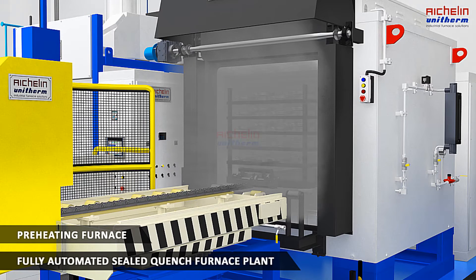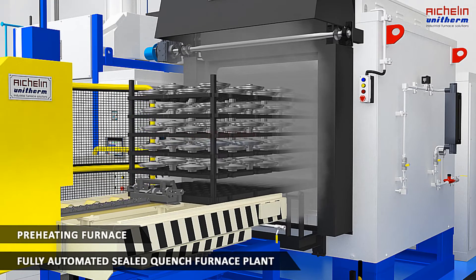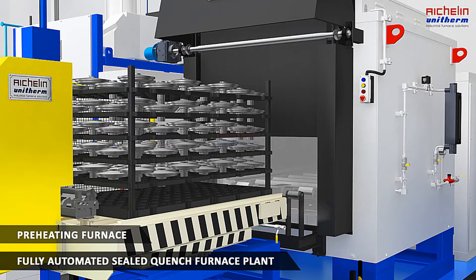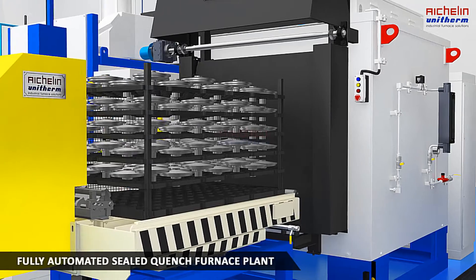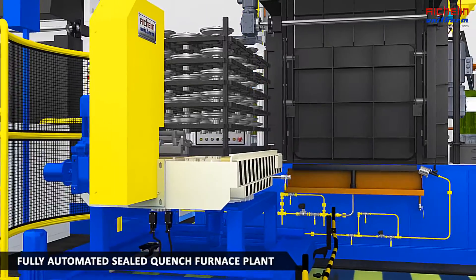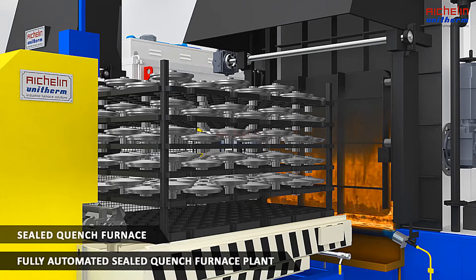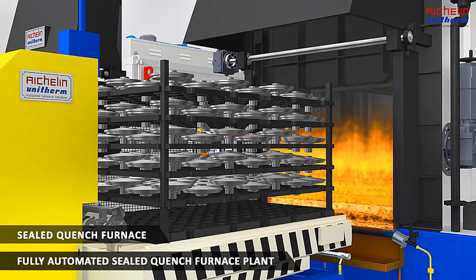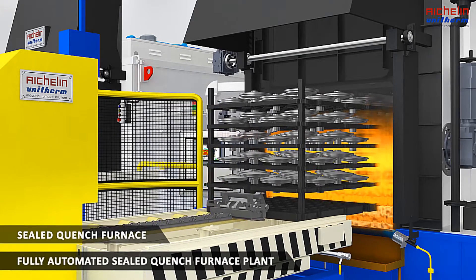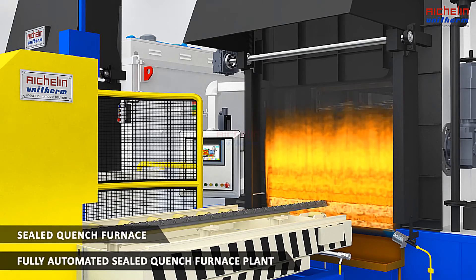The pre-heated charge then proceeds to the fully automated sealed quench furnace where processes like carburizing, carbonitriding, austenizing, oil quenching, normalizing, and different annealing processes are carried out between 750 to 930 degrees Celsius. The pre-heated charge enters the sealed quench furnace through a high flame curtain which stops oxygen from entering into the furnace and protects the inside atmosphere.